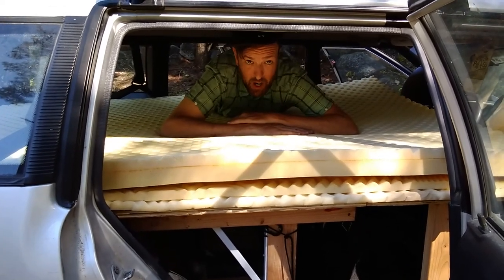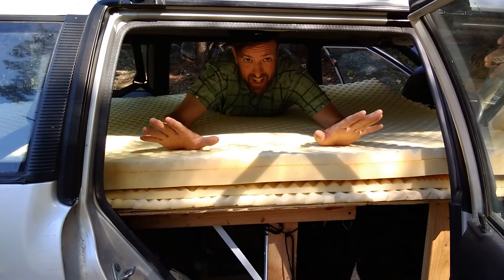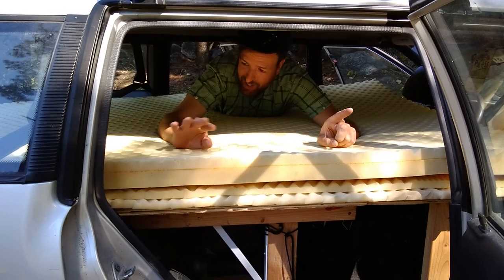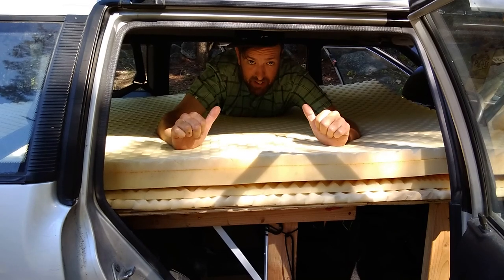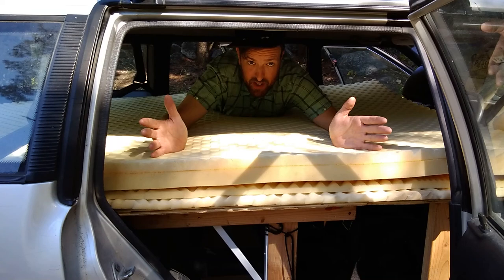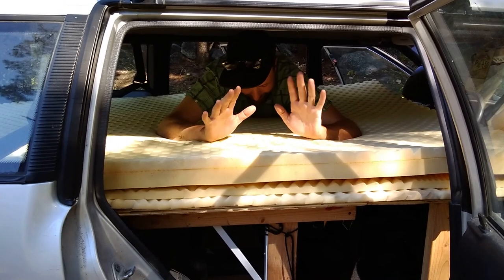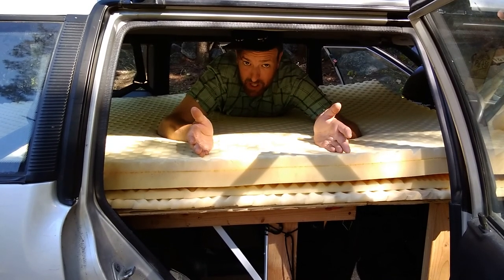When it comes to being cozy in a car, camping, or in a tent, the final piece of the puzzle is always sleep. If you don't sleep well, you're not going to be having a good time. I'm a big guy — just about 6'5", 220 pounds — and I have popped every single air mattress I have ever had.